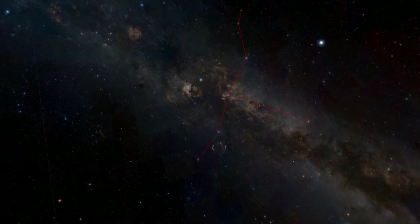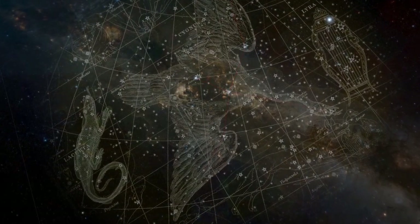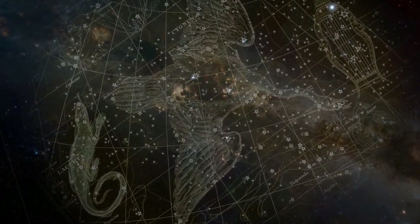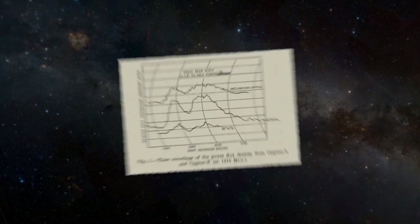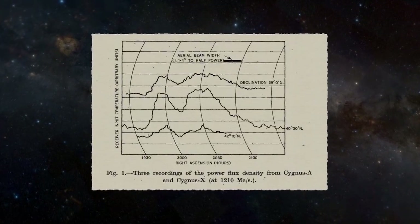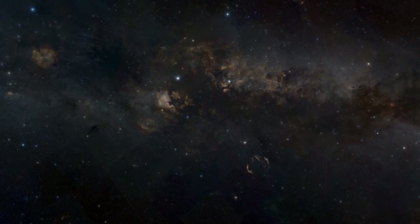In autumn evenings, it's hard to miss the majestic constellation Cygnus setting in the western sky. But astronomers in 1952, who were just beginning to study the sky in radio light, found an even more unmistakable glow across the belly of the celestial swan in a region they called Cygnus X.